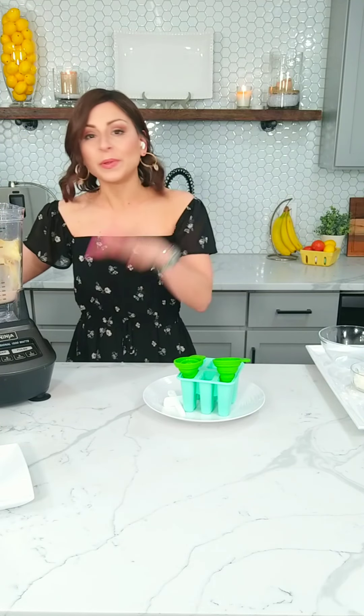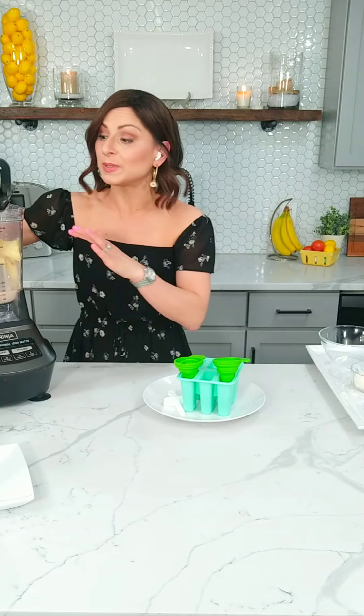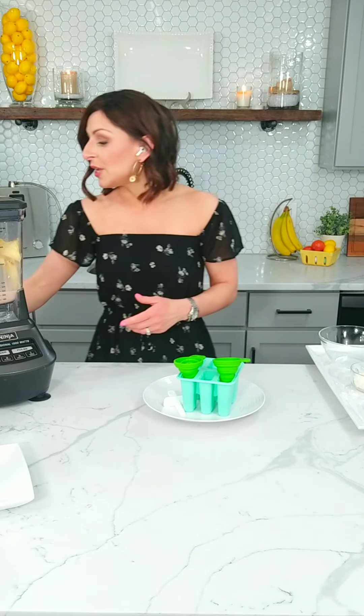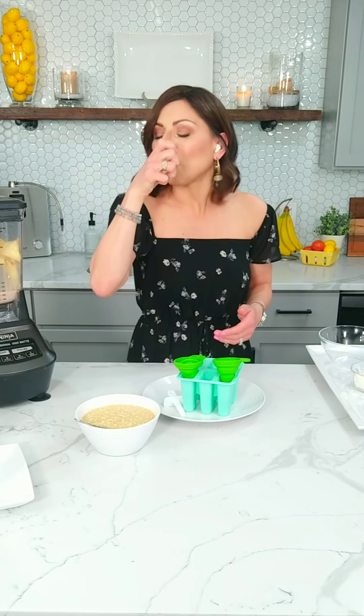We put that in the blender and blend it up. I like to keep it a little chunky for this particular flavor, because I really do love those little pieces of shredded coconut. Once it gets to the desired thickness, you're going to put it into popsicle molds. And this recipe to me just smells like vacation — it's so refreshing and tropical. It really tastes like a piña colada, so if you like piña coladas, this is for you.